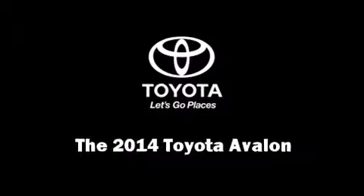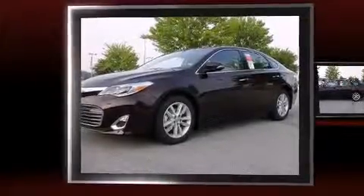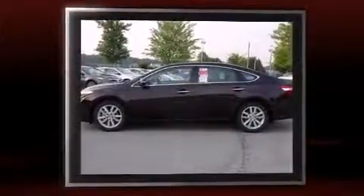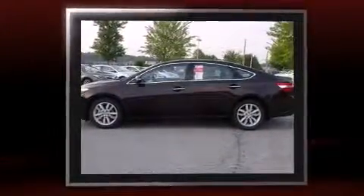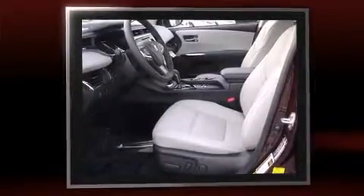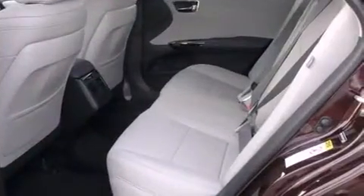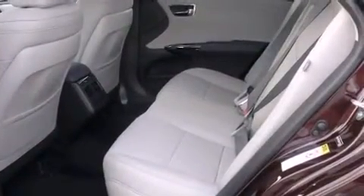Step into the 2014 Toyota Avalon. This four-door, five-passenger sedan offers the latest in technological innovation and style. A 3.5-liter V6 engine pairs with a sophisticated six-speed automatic transmission, providing a smooth and predictable driving experience.